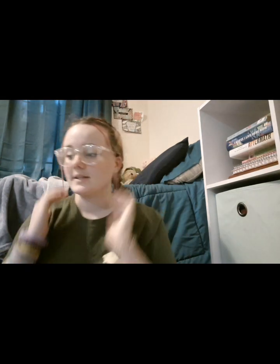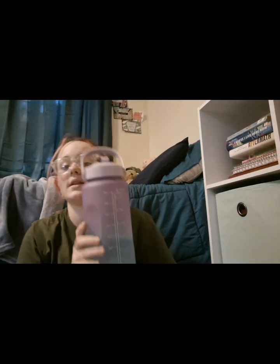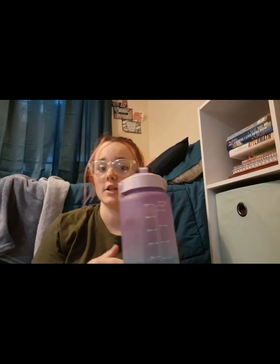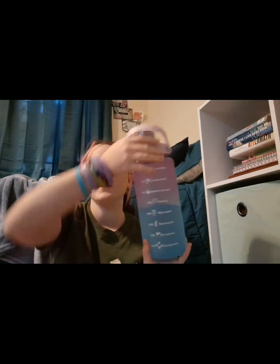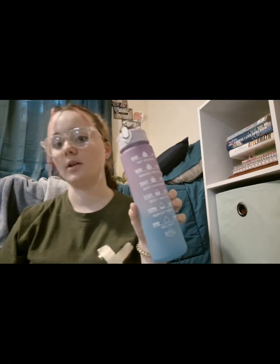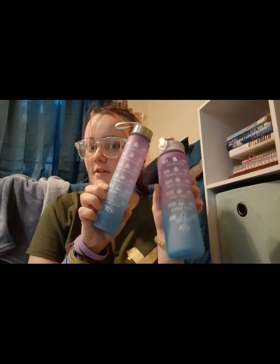One of my favorite things that I got was this three-pack of water bottles. It came with this really big water bottle right here. They were inside of each other when I got them — this one has water in it now. It also came with a smaller version and then an even tinier version. I love this water bottle set so much.